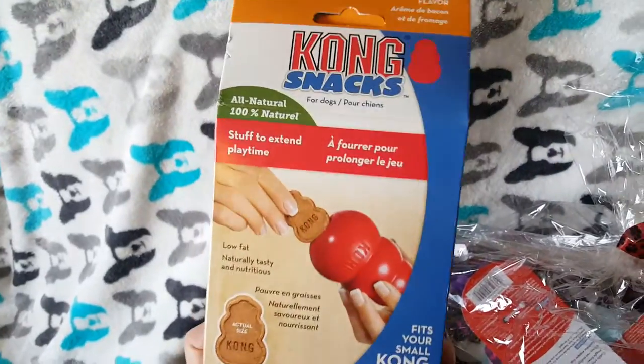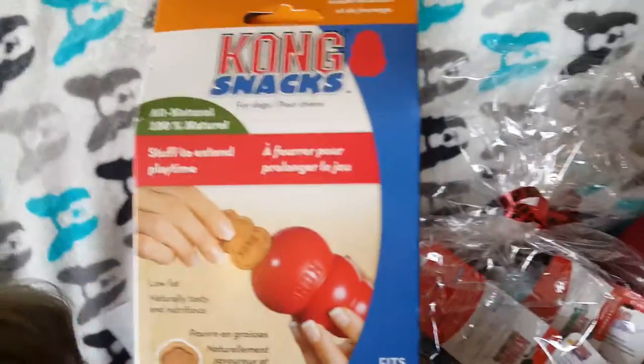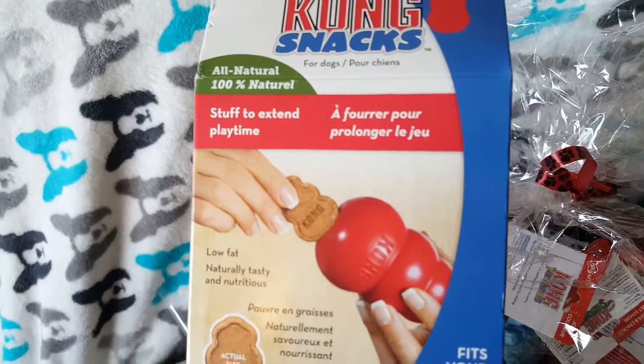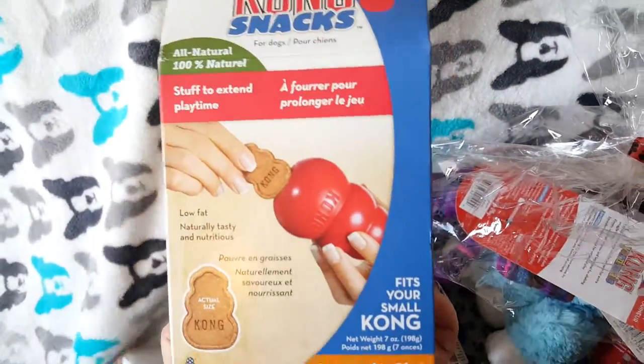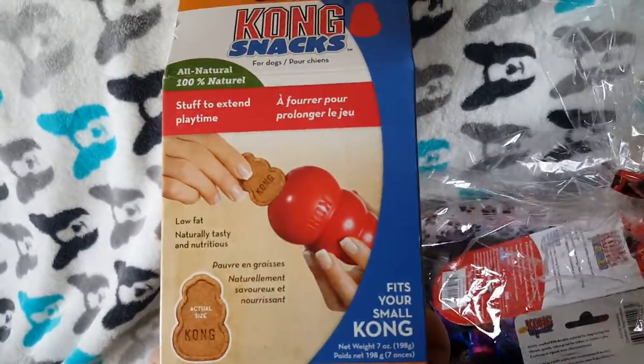And here's snacks — Kong snacks. As you can see, these fit your small Kong, so they will fit inside of the Kong as shown. Low-fat, tasty and nutritious. My dog is overweight and on a low-carb diet so he won't be having these — we're going to pass them along maybe to a rescue.